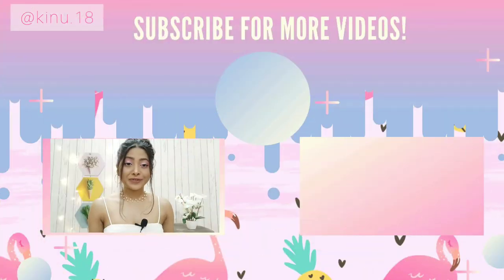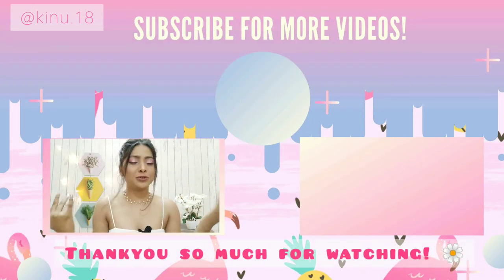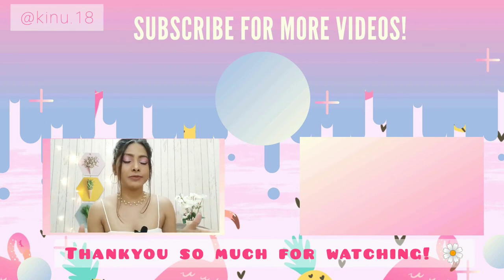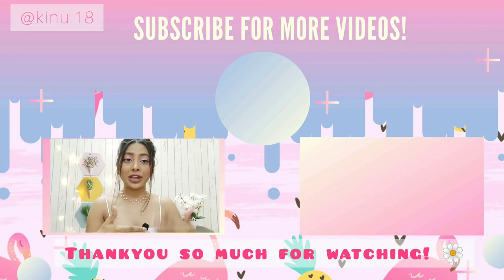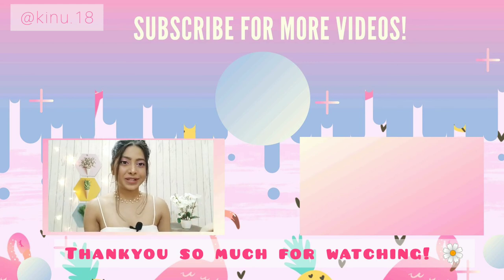That's it for today's video, guys! I hope you liked it and found this makeup tutorial helpful. Everything I've shown — all the products — I will give the links in the description box below. Please don't forget to subscribe my channel and press the notification bell icon because I'm really putting in my efforts and trying to put out a video every week. Until then, stay happy, stay safe, and thank you so much for watching!